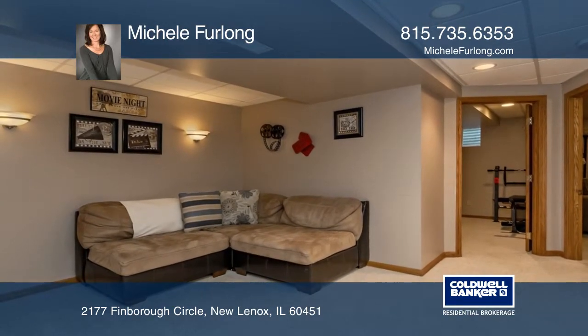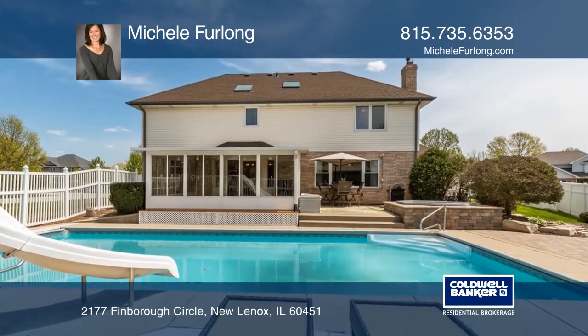Entertain in the backyard with an in-ground pool, a hot tub, a patio and a paver fire pit.